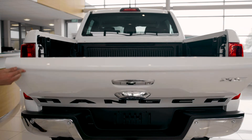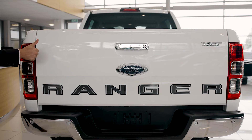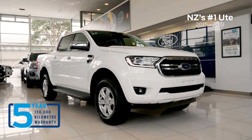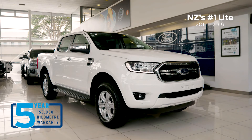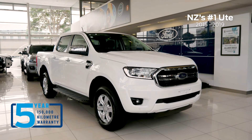Choosing New Zealand's number one ute comes with peace of mind, with a 5-star ANCAP safety rating, along with a 5-year, 150,000k factory warranty. Plus, spend more time on the road and less time in the workshop with 15,000k service intervals.